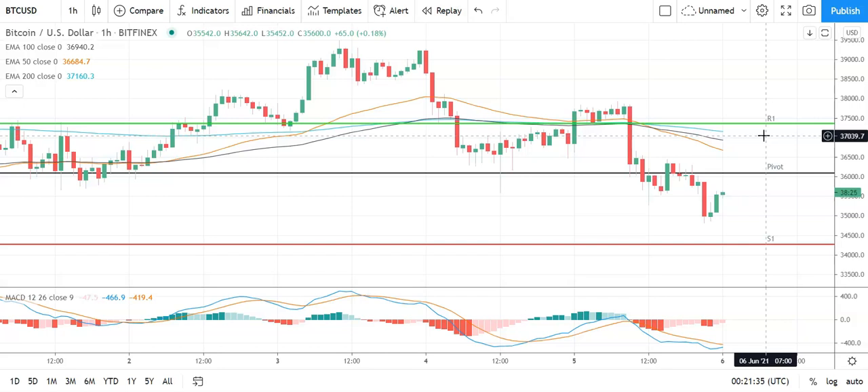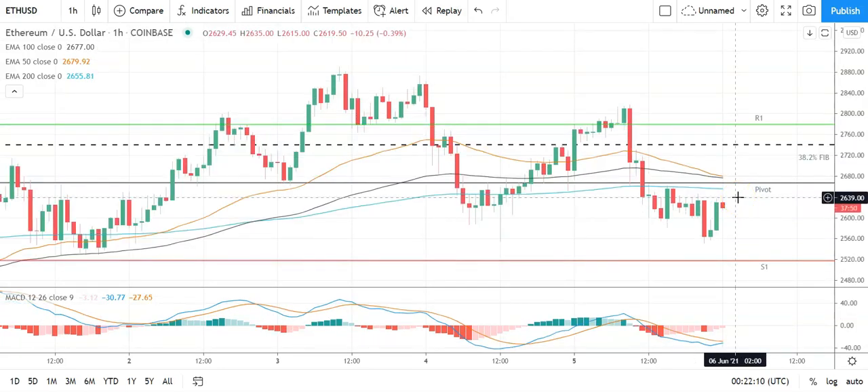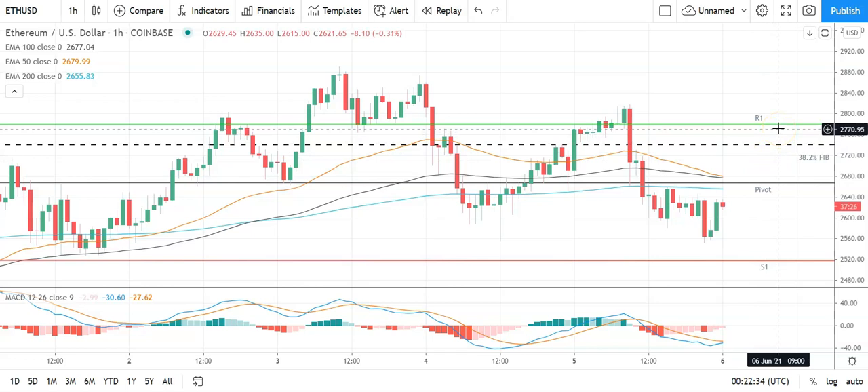Moving across to Ethereum against the US dollar — it's a bearish start to the day. Going into Ethereum, move through the pivot at 2,666 to take a run at the 38.2% Fib at 2,740 and the first major resistance level at 2,780. Support from the broader market is going to be needed for Ethereum to break out from that 38.2% Fib. Barring an extended rally on the day, expect that first major resistance level and 38.2% Fib to cap any upside. In the event of an extended rally, you could see Ethereum target 3,000 before any pullback. Second major resistance level sits at 2,931.